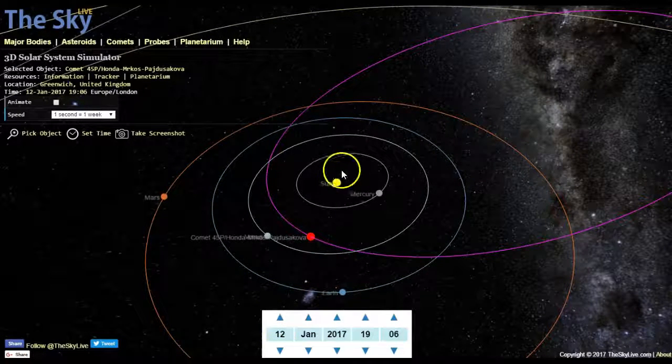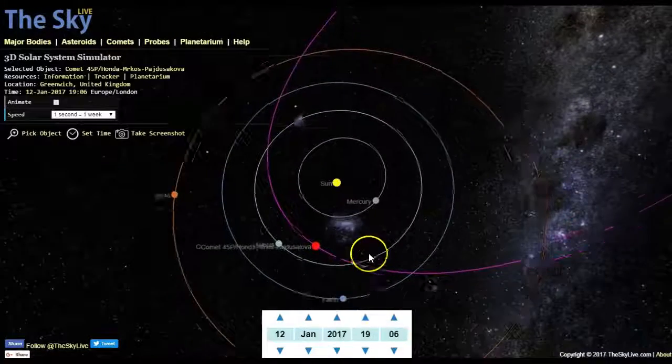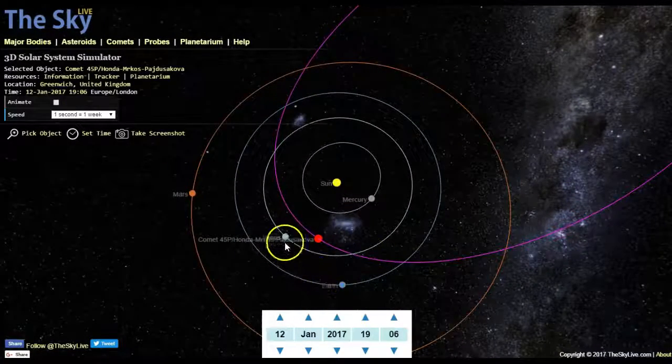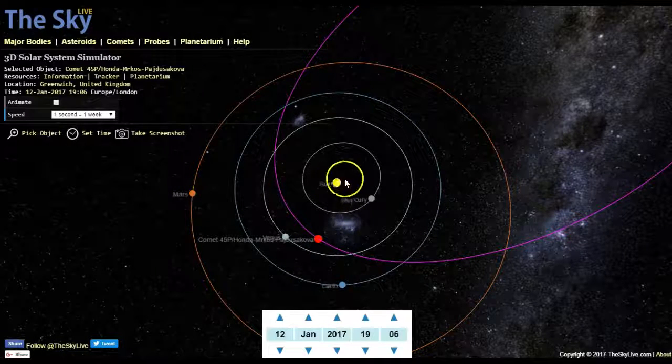In this model, the Earth is at the bottom in blue, Comet Honda is in red, Venus is in gray, Mercury is in the other shade of gray, and Mars is on the outside.